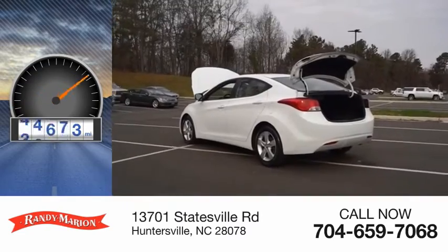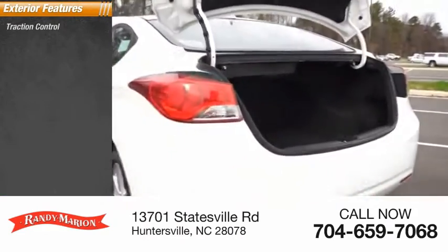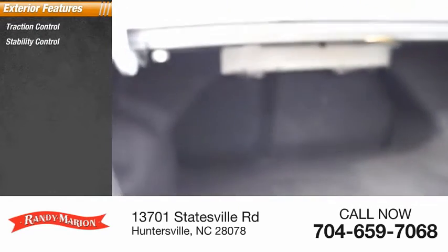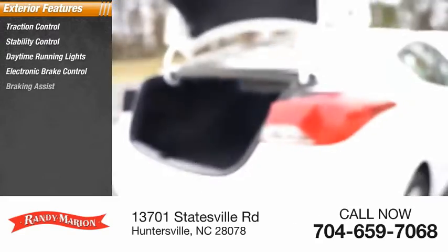This vehicle has less than 85,000 miles. Here are some of this vehicle's great options: Traction Control, Stability Control, Daytime Running Lights, Electronic Brake Control, and Braking Assist.